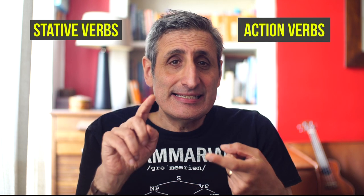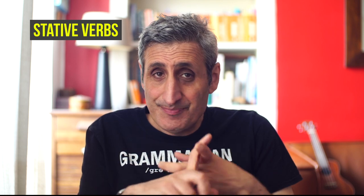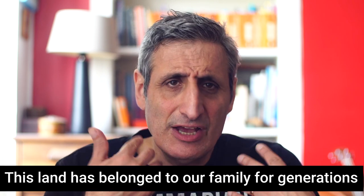There are some verbs that don't use or rarely use the present perfect continuous. We need to look at the two types of verbs in English: stative verbs and action verbs. Stative verbs are verbs of states, feelings, senses and emotions — for example: like, love, hate, know, have, belong. These verbs are rarely used in the continuous form. So: 'I have known John for a long time' — not 'I have been knowing John.' 'I've liked ice cream since I was a young child' — not 'I've been liking.' 'This land has belonged to our family for generations.'